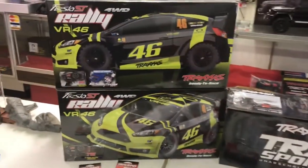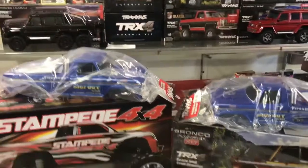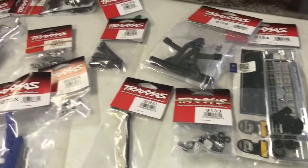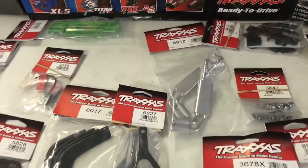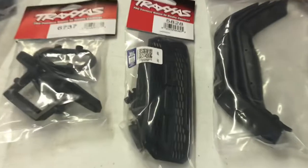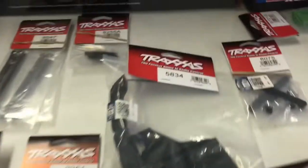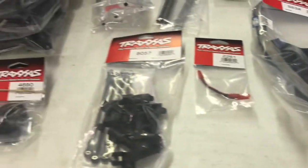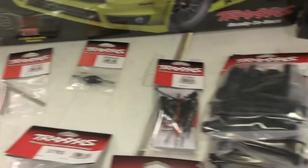Here's everything: two of the rallies, one of the sport kits, Stampede 4x4, the Bronco, the two bodies, and then parts all across here. We got what looks like a Chevy Blazer bump/grill, a wheelie bar for a two-wheel drive Stampede, some exhausts for the Mercedes, looks like a grille for a Ford Raptor body, and some other parts. I think this 5838 is more of the bumper area of the Ford Raptor. What a restock on parts!